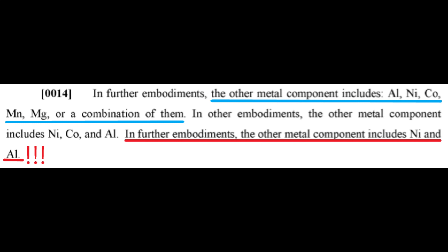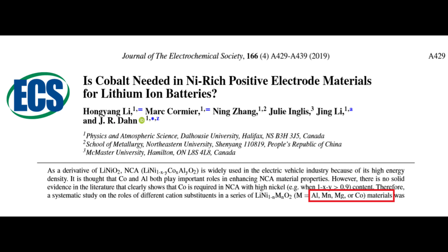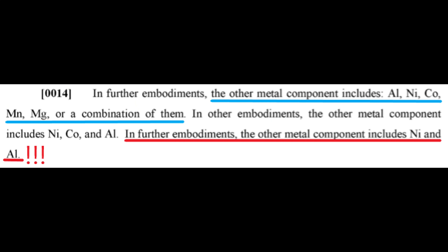Paragraph 14 states that the process could be used with a range of other materials, such as aluminum, nickel, cobalt, manganese, and magnesium. It's worth noting that these are the same metals that Hong Yong Lee, Jeff Dahn, and Jing Lee tested in their paper outlining a cobalt-free battery. The last sentence states that this process could be applied to a cathode that is strictly nickel, aluminum, and no cobalt — that's the cobalt-free chemistry I targeted in the last video.